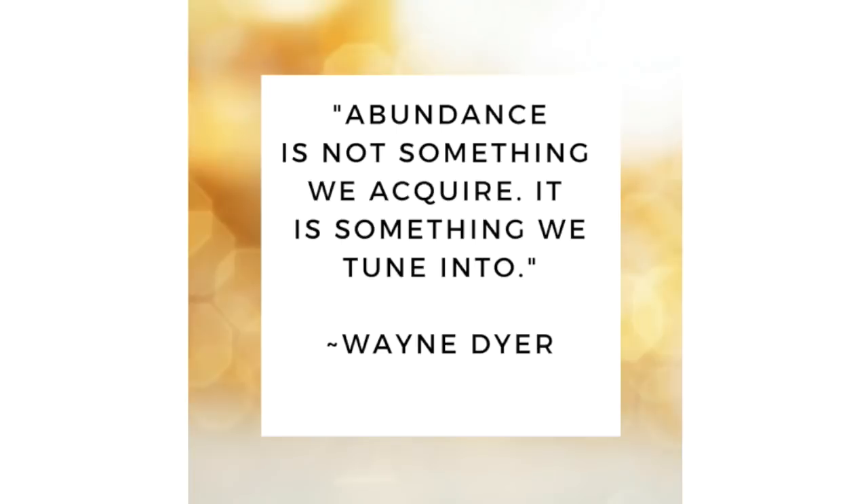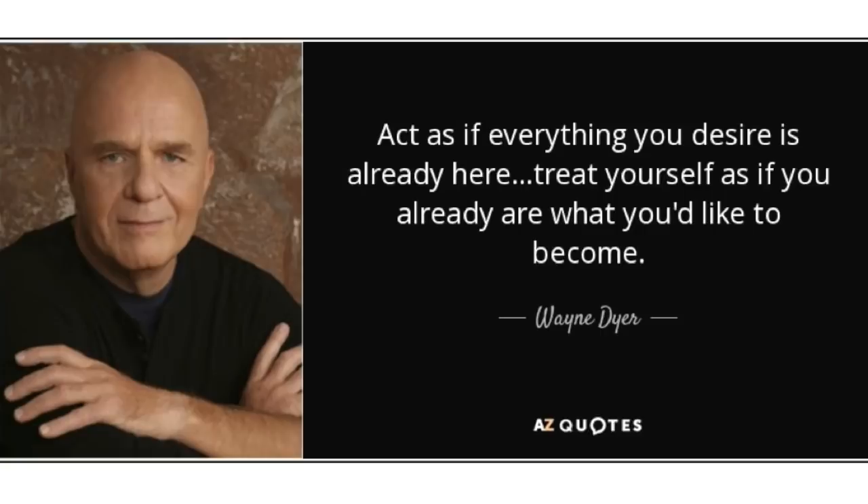I'm going to end here with a couple of quotes to get your mind in the right place about this business. This is from the beloved Wayne Dyer: abundance is not something we acquire, it's something we tune into. It's there — all this stuff is out there just waiting for you to come buy it and list it on eBay. Another quote: act as if everything you desire is already here. Treat yourself as if you already are what you'd like to become. Maybe fake it till you make it — but everything you need for this business is already here.